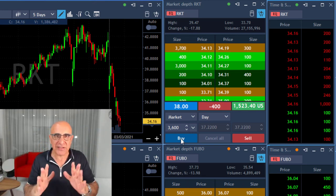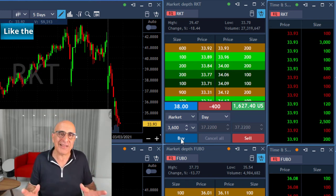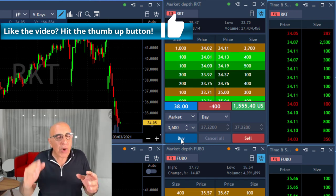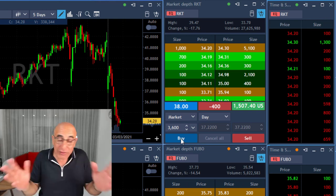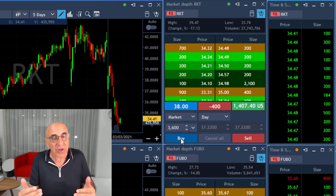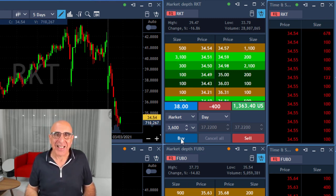Getting halted does happen a lot in the market. When it does happen, if you're on the right side of the trade — long a stock moving higher, or short a weak stock — you should normally be okay when it reopens to trading. That's all about halting.